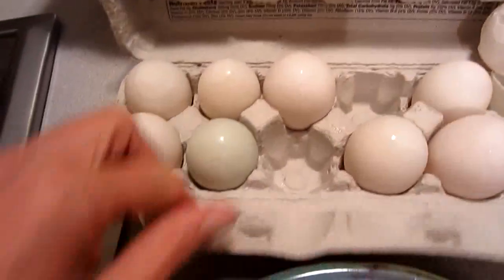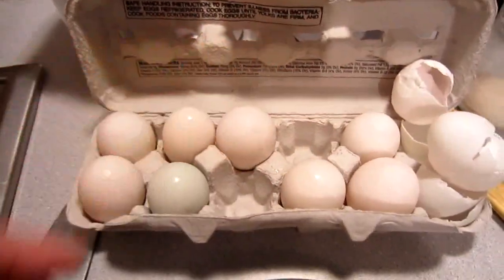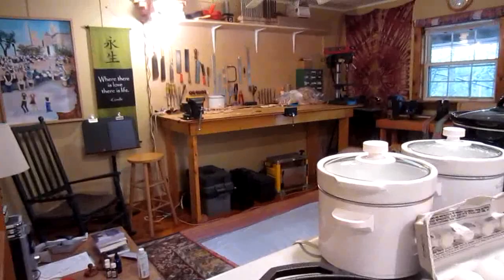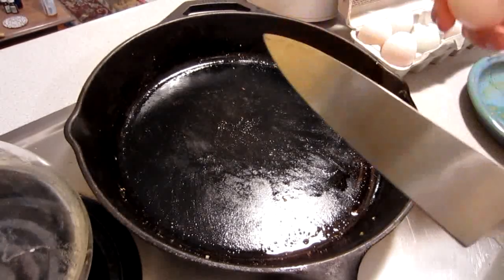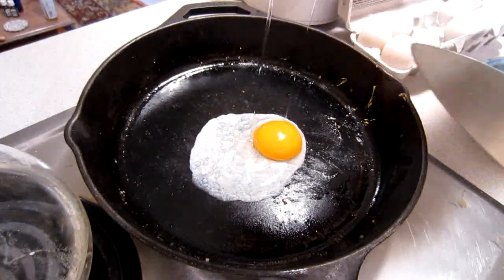These eggs are so bright orange — wait till you see them. Check that one out, that one's blue. I'm shooting in high-def today so that you can see how good these eggs look. I'm getting the pan all heated up here, and yes, that's an iron pan, which is what I prefer.